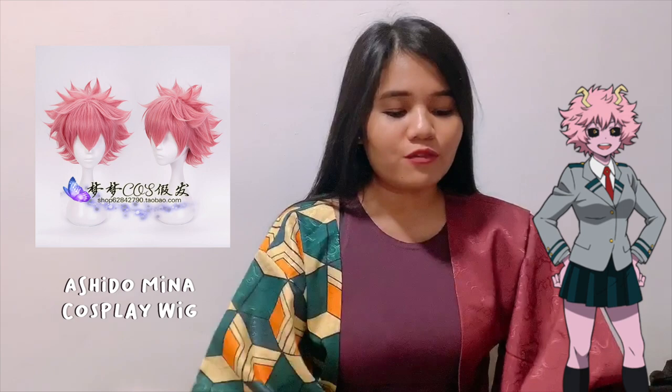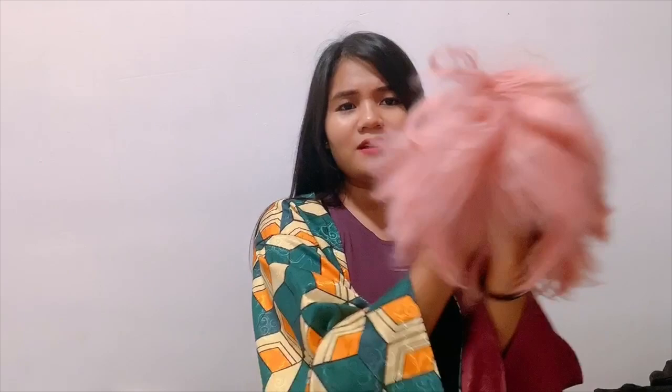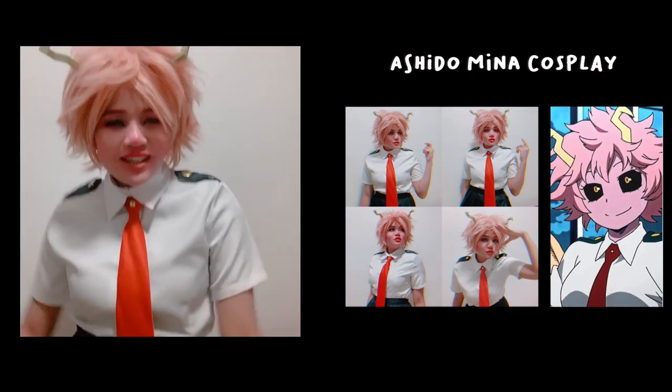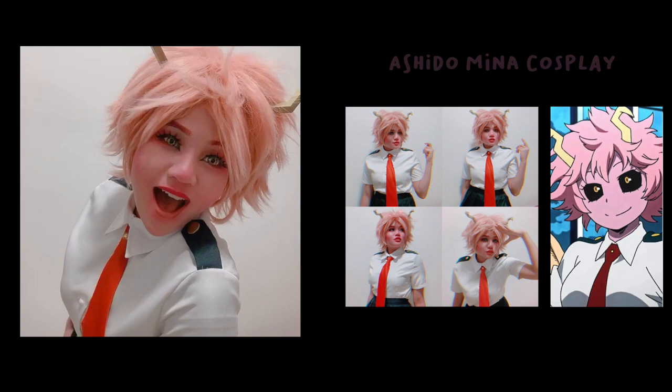My next item is the Ashido Mina wig from Boku no Hero Academia. I really like the seller I bought this from. It was basically pre-styled when I got it — it came flipped inside out and once I flipped it out it was already slightly styled, which I really appreciate. I could just put it on my head. I have pictures and videos of my Mina cosplay. I was really pleased with this one and would recommend the seller for pre-styled wigs.